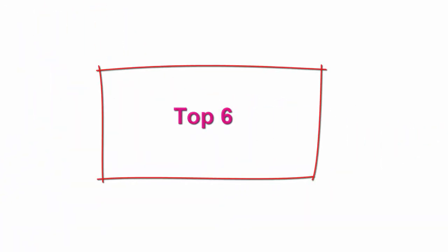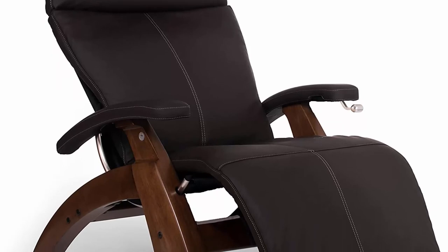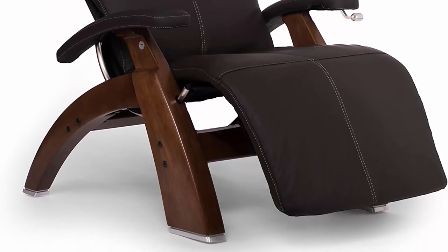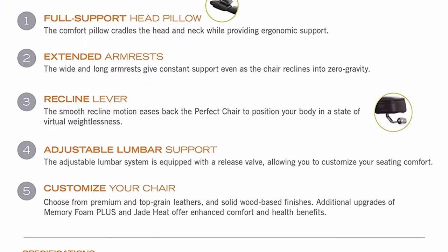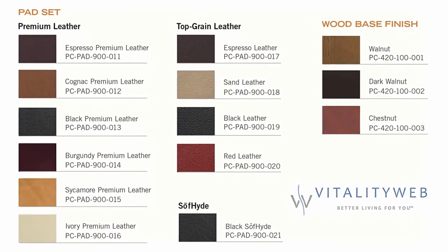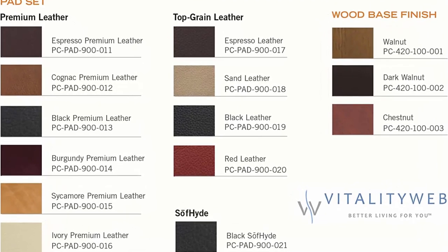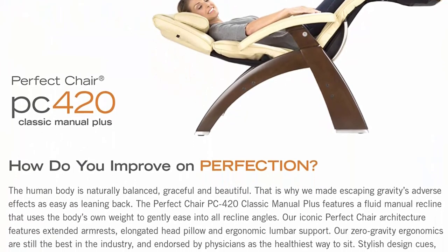Top 6: Perfect Chair Human Touch PC420 Classic Manual Plus Series 2 Walnut Wood Base Zero Gravity Recliner, Espresso Top Grain Leather, Walnut Wood Color. Fluid Manual Recliner uses the body's own weight to gently ease into all recline angles. Extended armrests, full support head pillow, adjustable lumbar support system. Customize your chair: choose from premium top-grain or soft-hide vinyl pads as well as three solid wood base finishes. High tensile strength steel body frame provides protection against rust and discoloration.